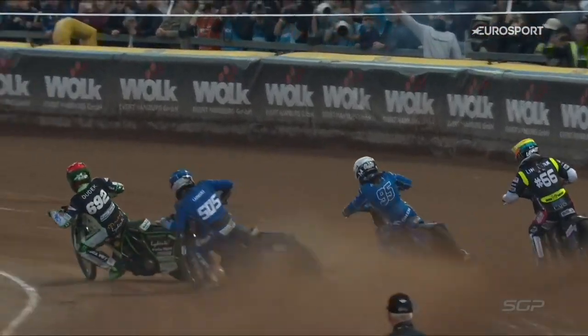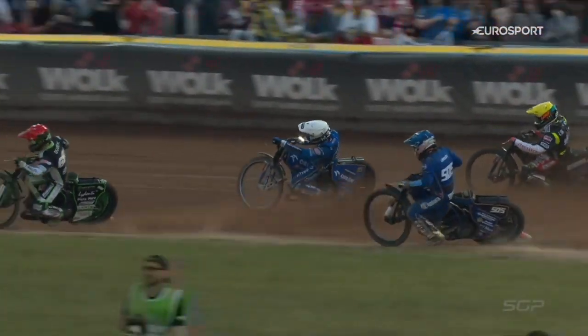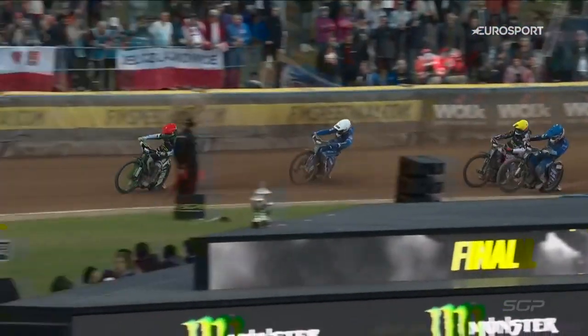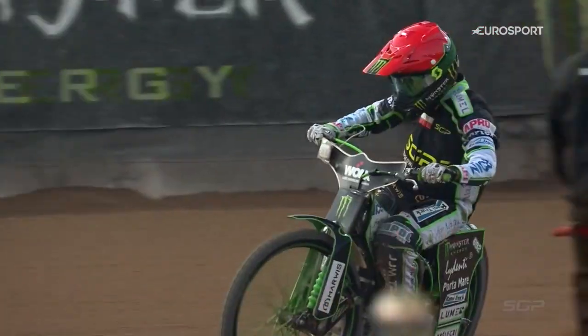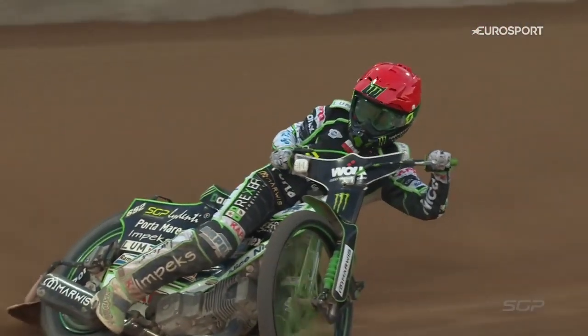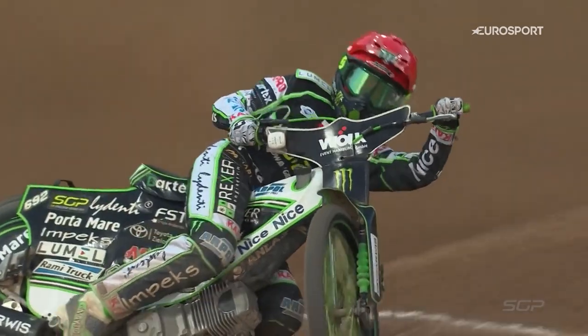I honestly don't think he had the speed to take the chase to Dudek, or necessarily he wanted to. I don't think he wanted to take the risk — I think he's very, very happy with 18 points. But that man there, looking back on the opposition, it's a relief for him. Back to form, back to his best, and a Grand Prix win.